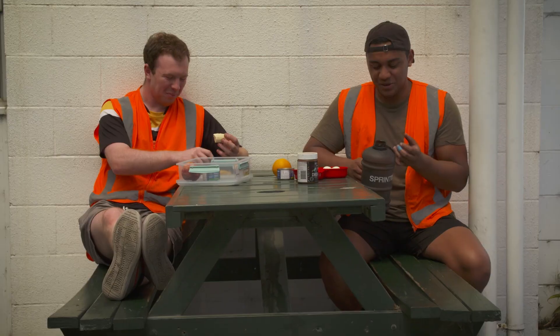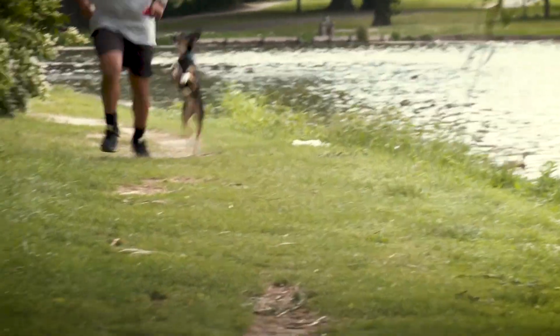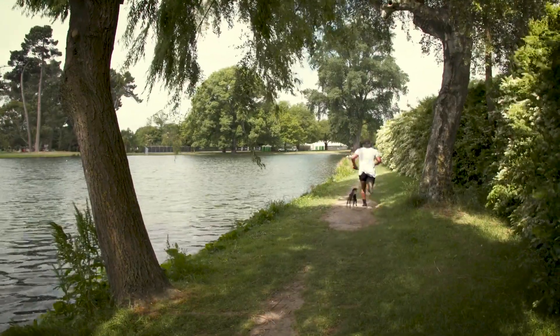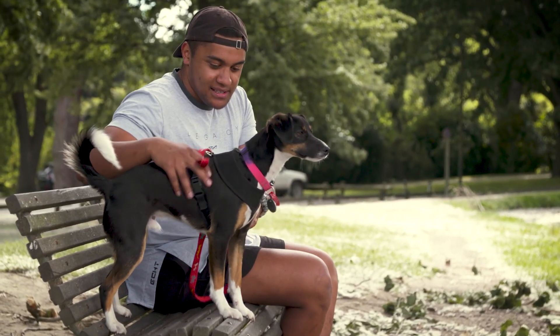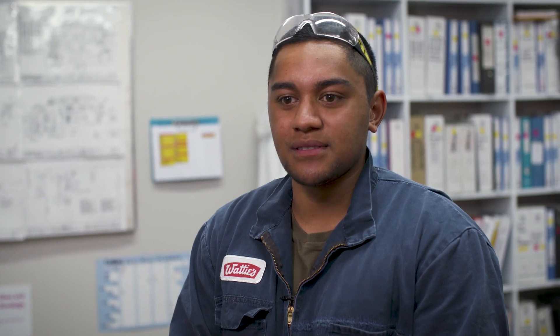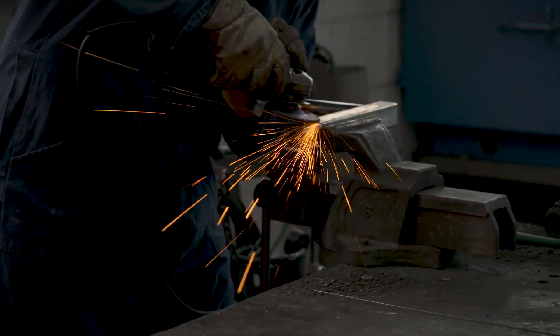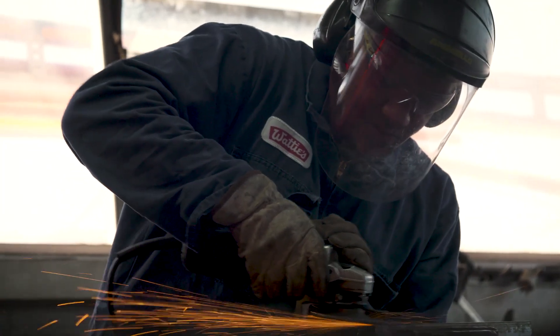What attracted me to this apprenticeship was actually wanting to go somewhere in life and start a future — you know, house, get a dog. I have a lot of goals for the future. I actually want to do maintenance with aeroplanes, something like that. Or if that wasn't really for me, I'd want to start my own contracting business in engineering as well, which would be really cool.